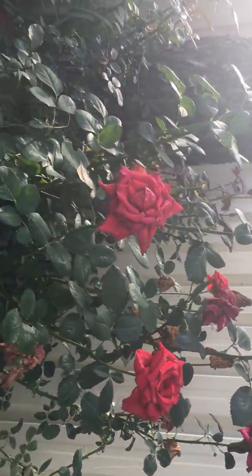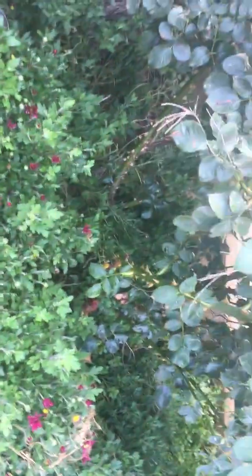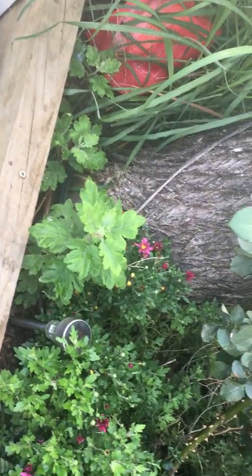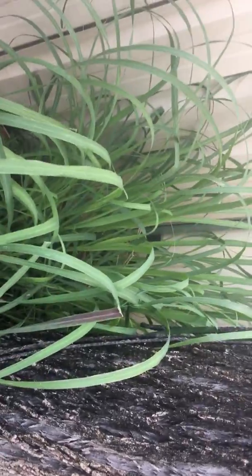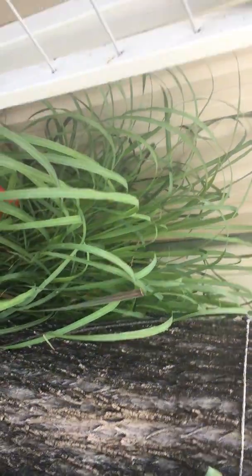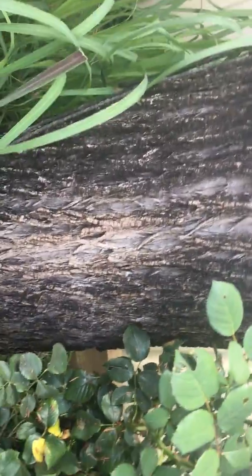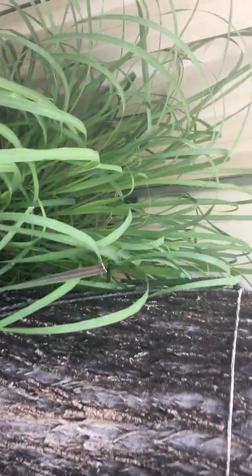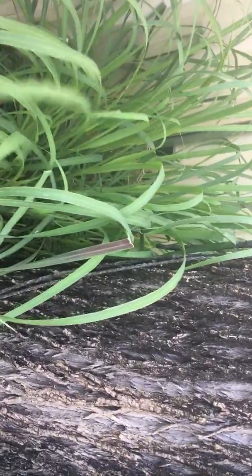I've got another rose variety which hasn't flowered yet. And this looks like a grass but it's a healthy grass — it's called lemon grass. You can use it as a green tea: put it in hot water, boil it, and use it as a tea. It's going very nicely.